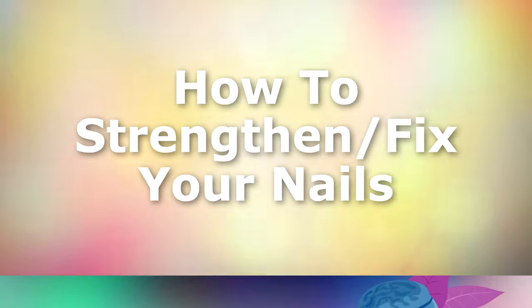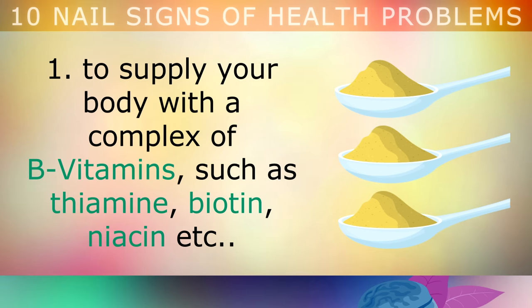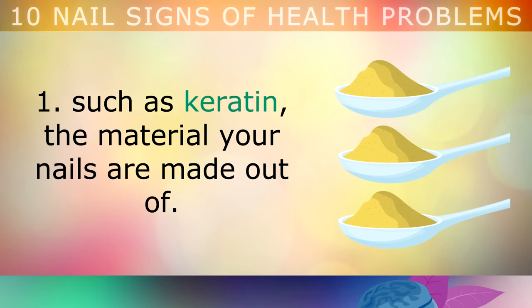Now that you've discovered some of the different signs that your nails give you about your health, let's explore 5 lifestyle tips that you can use to strengthen and fix all of your nail problems. Start consuming at least 2 tablespoons of unfortified nutritional yeast on a daily basis to supply your body with a complex of B Vitamins, such as thiamine, biotin, niacin, etc. These essential vitamins help your body to build new proteins such as keratin, the material that your nails are made out of.